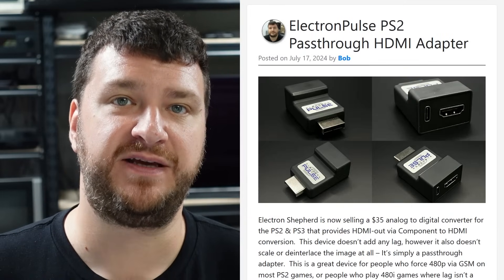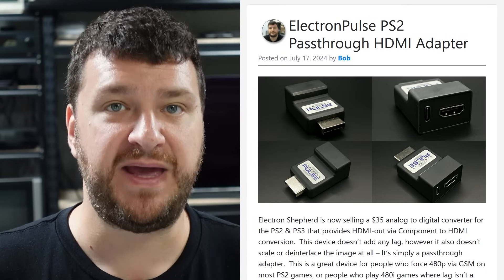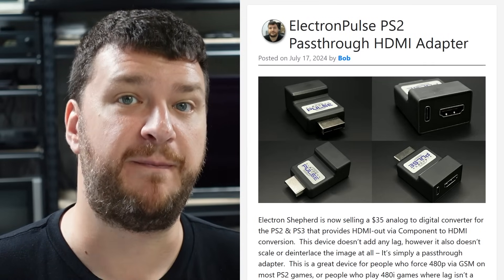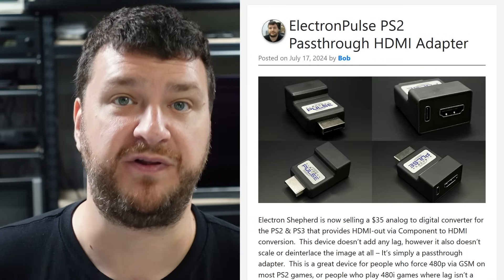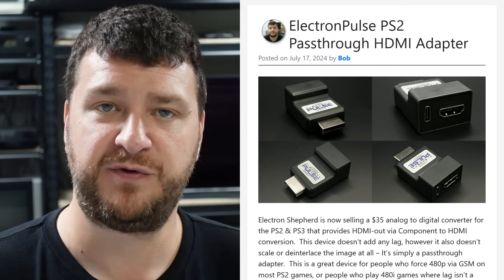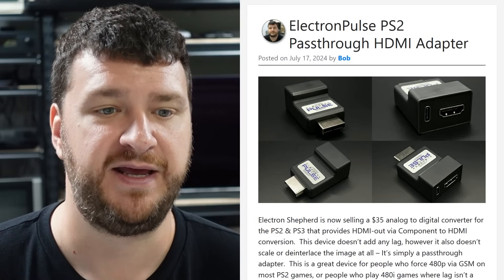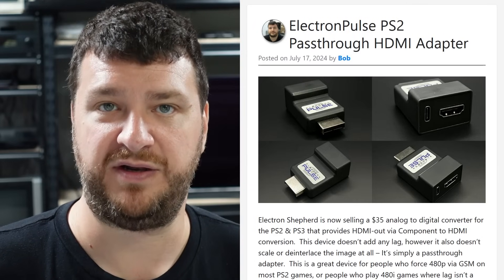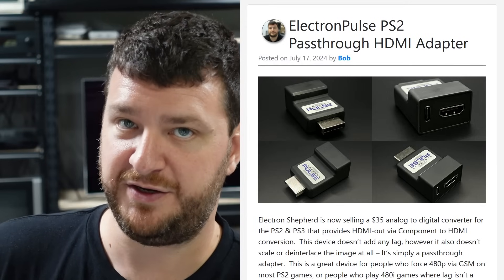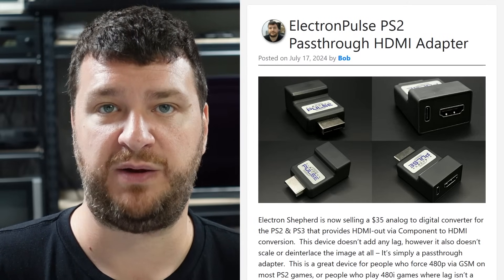Next up, Electron Shepherd is now selling an HDMI pass-through adapter for the PlayStation 2 for only $35. It's zero latency and may or may not be a good fit for your setup. First of all, it is only compatible with the PlayStation 2 and you need to set it to output component video in the menu. It will not work on the PlayStation 1 because the PS1 doesn't output component video — it only outputs RGB. However, it will work with PlayStation 1 games running on a PS2, provided your TV is compatible.